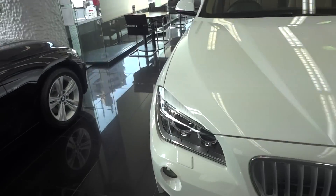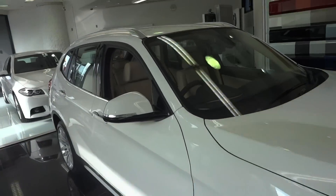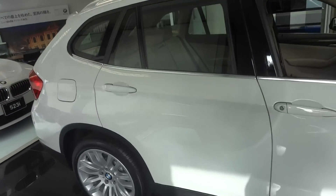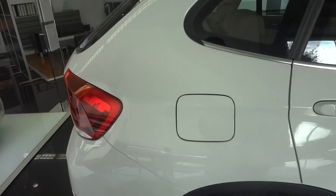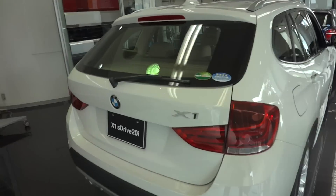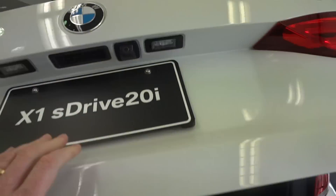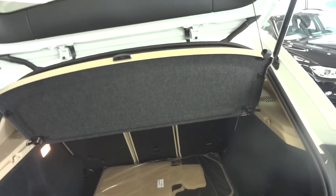We'll just have a quick look at this. This is actually a good-sized family vehicle. Just spotted it in the showroom before I do a video, because I quite like it. The X1 you think of as small, but it's actually a reasonably good size, with a reasonable trunk area and boot space.